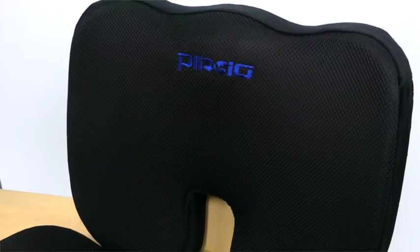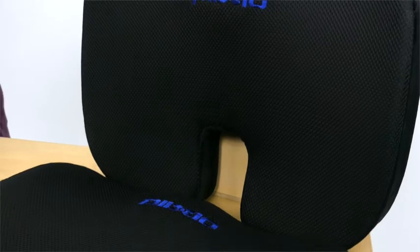Presenting the Memory Foam Seat Cushion by Plexio, available in Standard or Firm. Ergonomically designed to help take the pressure off the user's lower back or tailbone while offering pain relief when sitting. This cushion promotes healthy posture and proper spinal alignment.